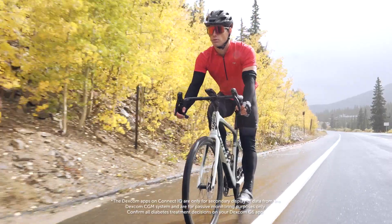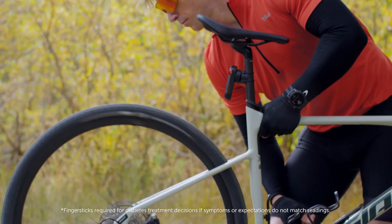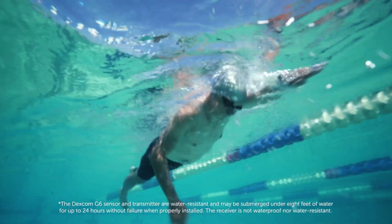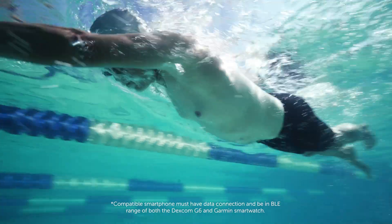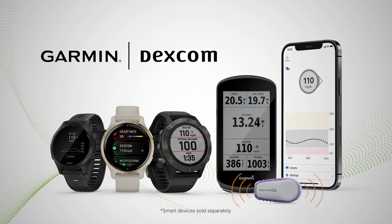I could see I was trending low, so I hit the brakes, get my levels back on track — and all with no finger sticks. I get instant access to my glucose data anytime, anywhere. The more time I spend in range, the better I feel and the more I can do.